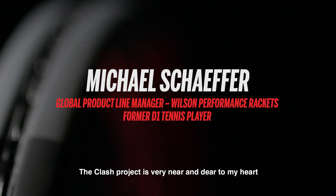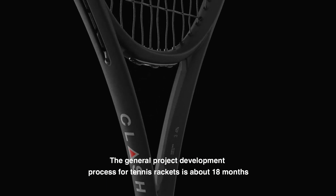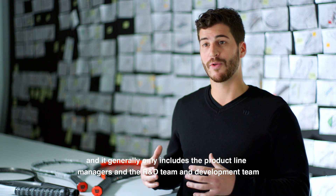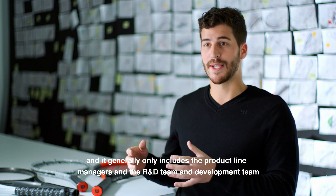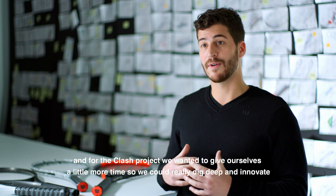The Clash project is something that's very near and dear to my heart and it's really a kind of a unique story of how we put this project together. The general product development process for tennis rackets is about 18 months and it generally only includes the product line managers and the R&D team and development team, and for the Clash project we wanted to give ourselves a little bit more time so we could really dig deep and innovate.